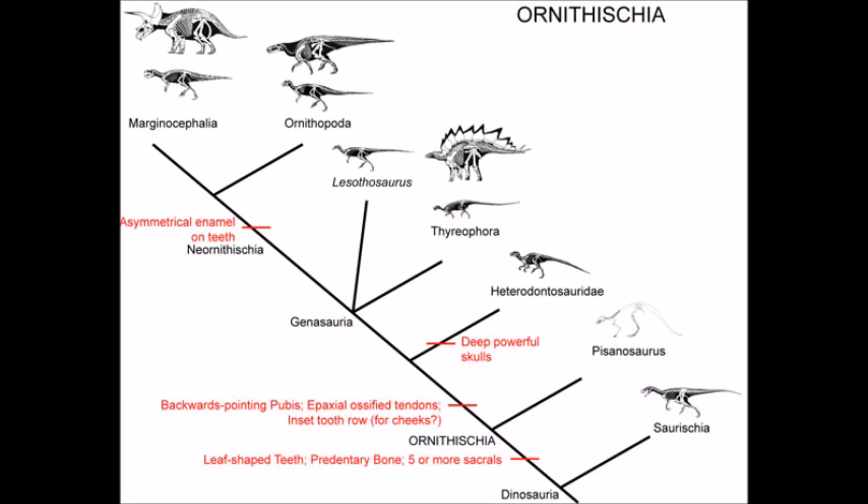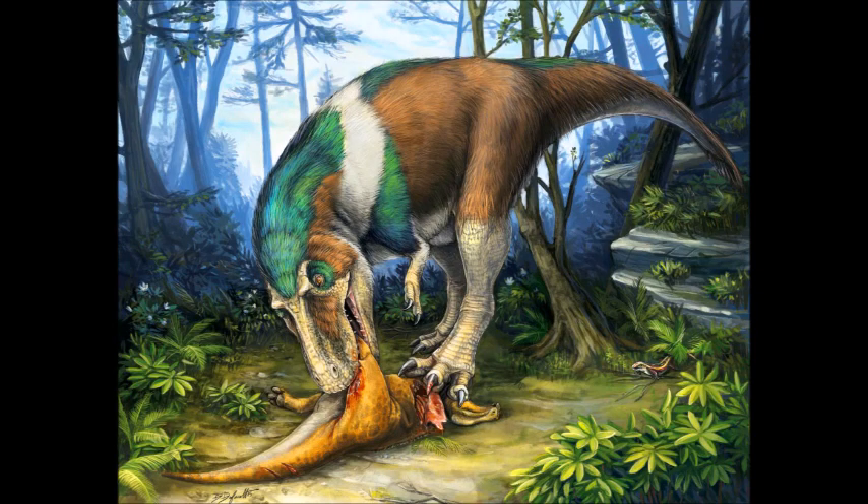So we see that the Ornithischians were a highly diverse clade of dinosaurs. The group produced large and small herbivores, quadrupeds and bipeds, armored and horned grazers, and more, with different groups evolving unique methods to consume plant matter and defending against the co-evolving carnivorous dinosaurs. In the next video, we will take a look at the last major clade of dinosaurs, the theropods. Thanks for watching, and I'll see you next time.